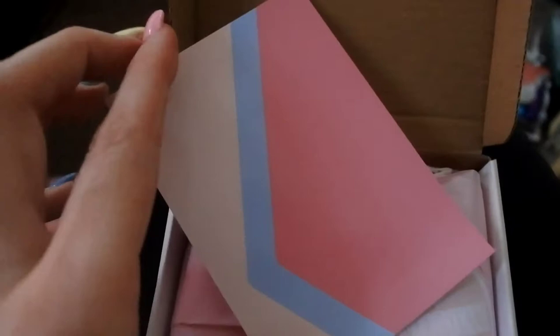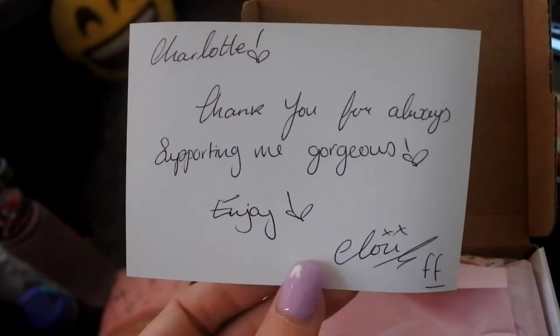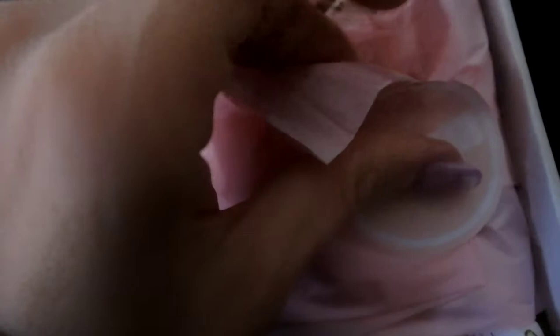That's a very iconic sight on the back of the card there and I do love a handwritten card. 'Thank you for always supporting me gorgeous. Enjoy.' She is honestly one of my absolute favourite shops and one of my favourite small businesses. She doesn't just do Disney stuff — she does Harry Potter stuff too. Let's have a look at what I've got.